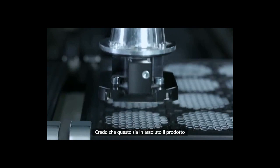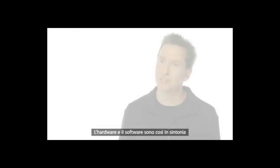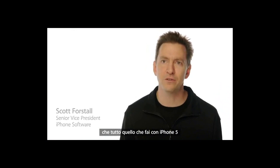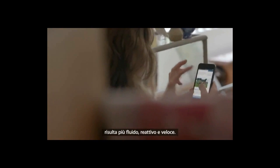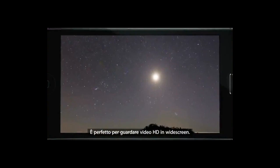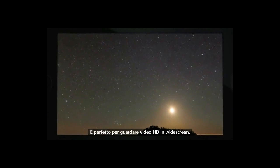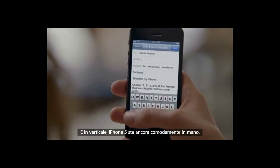I don't think the level of invention has ever been matched by any other product we've done. The seamless integration between hardware and software makes everything you do on iPhone 5 just feel more fluid, responsive, and fast. And with its amazing display, you just feel like you can do more. It's great for watching HD videos in full widescreen. And in portrait mode, iPhone 5 still fits so comfortably in your hand.